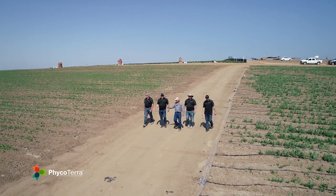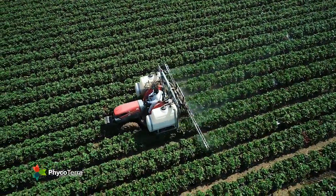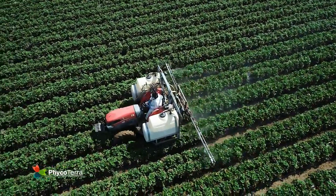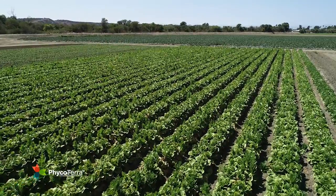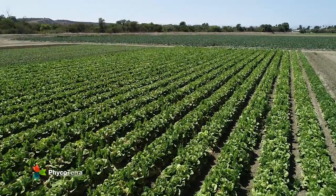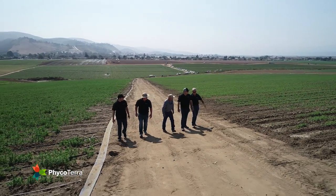We understand how important your farm and crops are to you. We're here to help in a way where we collaborate with you to use this amazing new technology product to help you improve yield, soil quality, and plant quality, all while using less water and ensuring cleaner water on your farm. We have proven these results on a wide diversity of crops and soils. Now let's work together to demonstrate these results on your farm and your crops. Are you ready to get started with Phyco Terra? Let's get started.